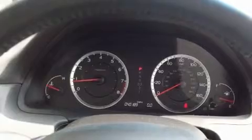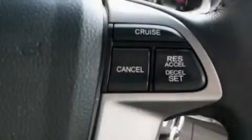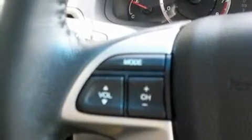Its top features include a power moonroof, heated seats, cruise control, a premium audio system, a leather interior, a double wishbone independent front suspension, 17-inch alloy wheels, a low tire pressure indicator, and air conditioning with automatic climate control.